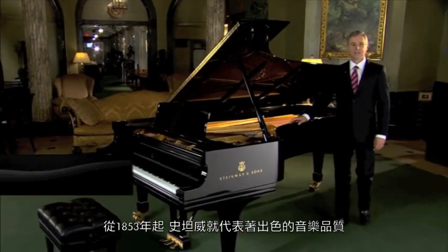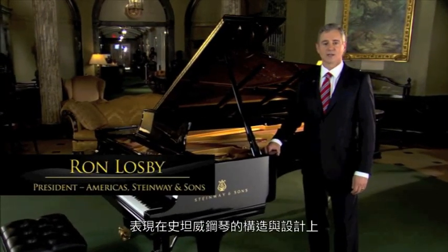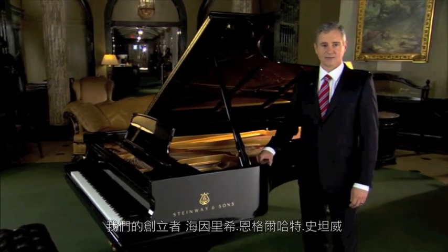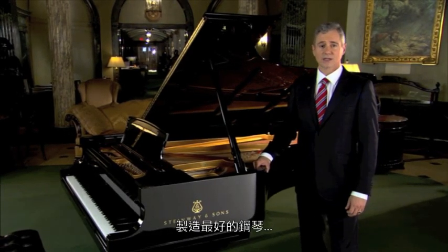Since 1853, Steinway & Sons has been synonymous with musical excellence in the building and the design of the Steinway piano. Our founder, Henry Engelhard Steinway, had one simple tenet that we subscribe to today: simply build the best piano possible, period.